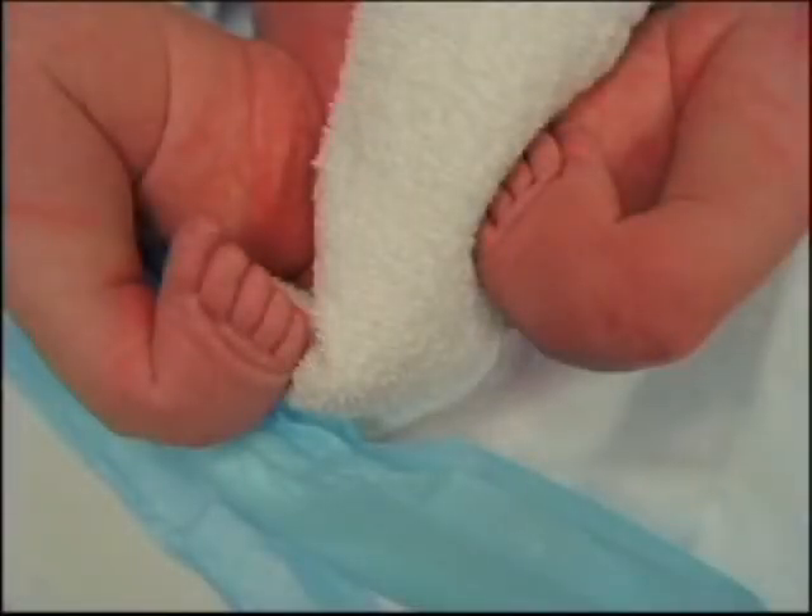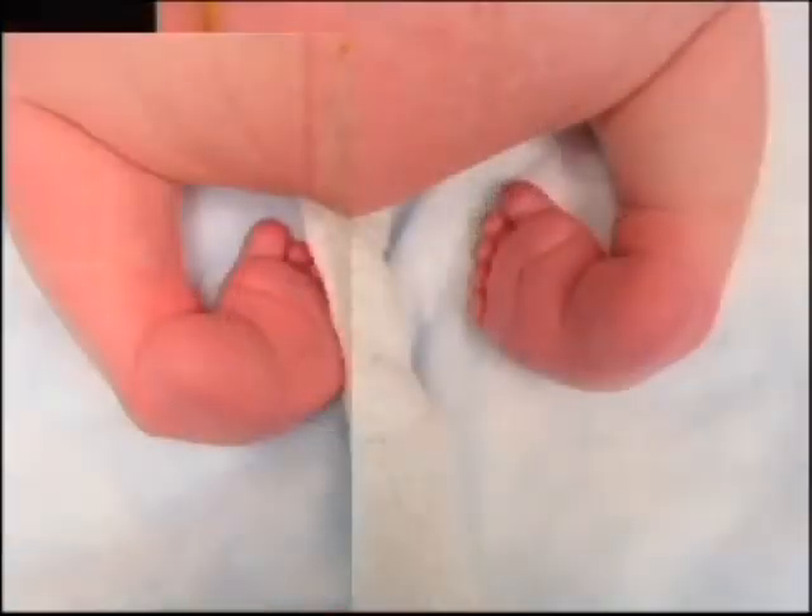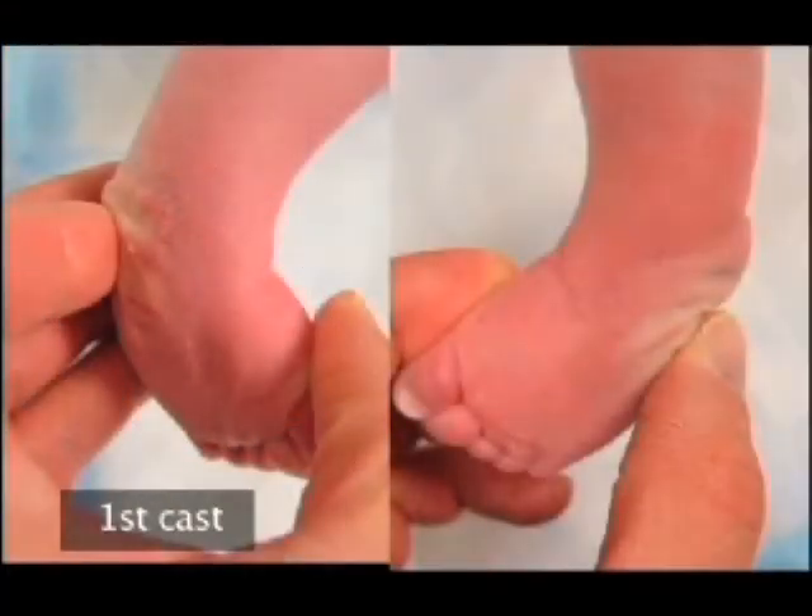A 10-day-old baby with clubbed feet. The feet were in severe adduction, varus, and equinus. There was a deep crease above the heel and one across the sole of the foot. All metatarsals were in plantar flexion. The abduction of the metatarsals and the heel varus were partially corrected by abducting the foot with counter-pressure applied on the lateral side of the calcaneus rather than on the head of the talus.